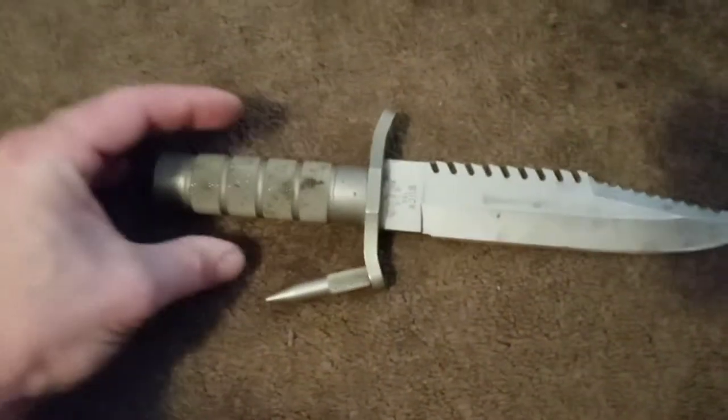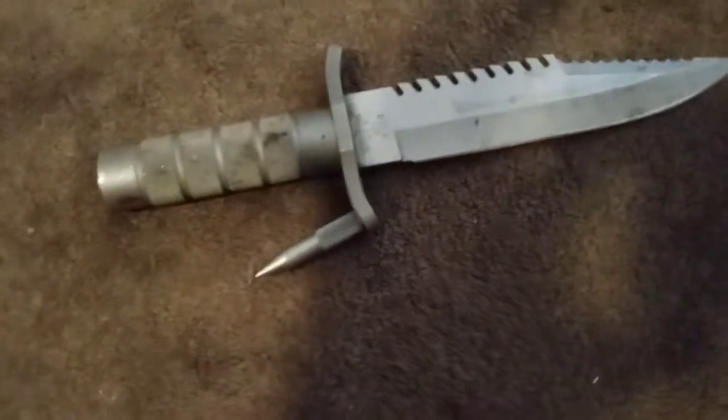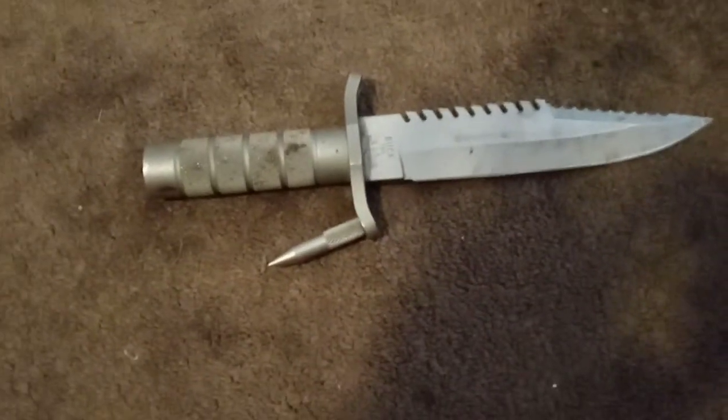It's going for a thousand dollars on eBay, and that's used — new it's like two grand. Pretty badass, still hella sharp. I cleaned it up a little bit.